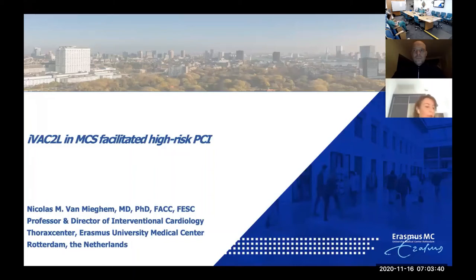Let me tell you a bit about Nicholas. Nicholas van Migham is the clinical director of cardiac interventions in the Thorax Center in Rotterdam in the Netherlands. He's a good friend of mine for many years, with a million different projects.